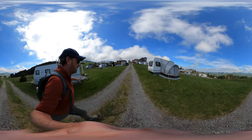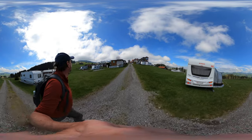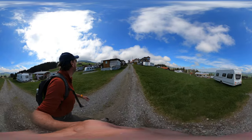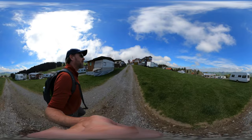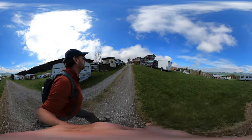Over here is the Alpstein. There are some dramatic clouds that are preventing us right now from seeing Säntis. This is what an alp house looks like.